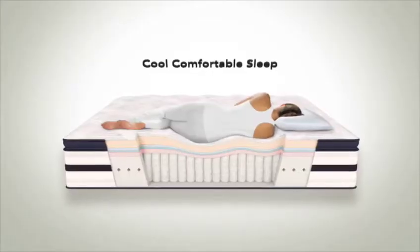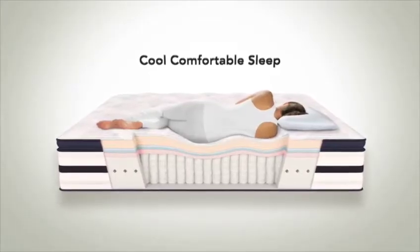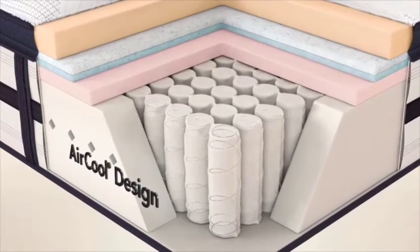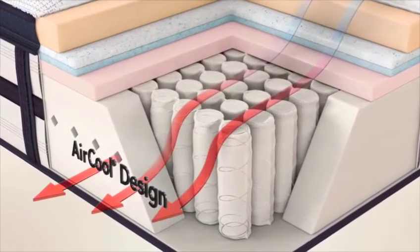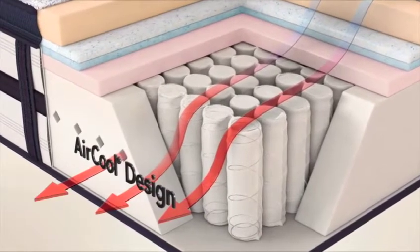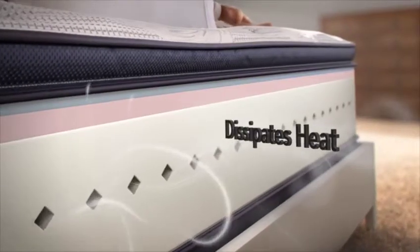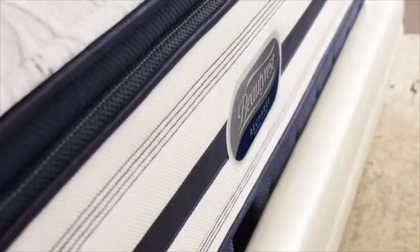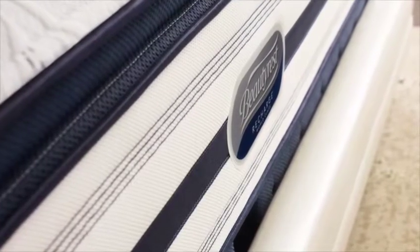These provide pressure relief and help dissipate heat for cool, comfortable sleep. Each mattress contains an innovative AirCool design featuring our AirCool foams. The design has a ventilated foam edge for enhanced airflow. It helps dissipate heat and provides comfort all the way to the edge. A unique mesh fabric helps with breathability and airflow.